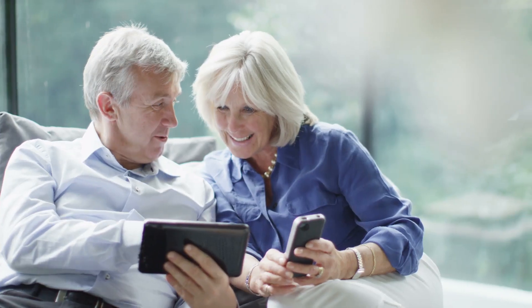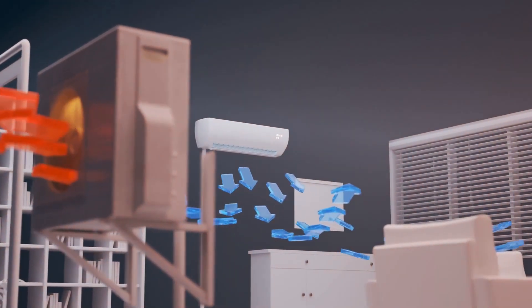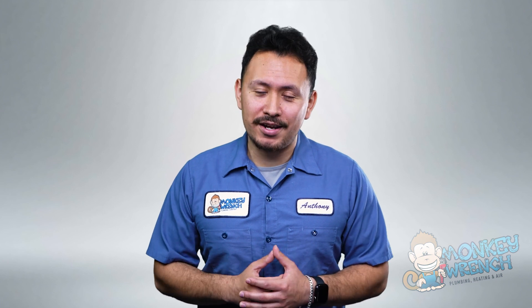We've touched on everything from warranties to efficiencies to give you a better idea of what are the best heat pump brands of 2023. Now you'll be able to shop around confidently, knowing what qualities the best heat pump should have so you can navigate the options more efficiently. If you found any of the information in this video helpful, make sure to hit that like button and subscribe as we're always adding new content regarding all things plumbing, heating, and air.